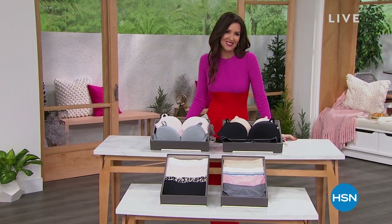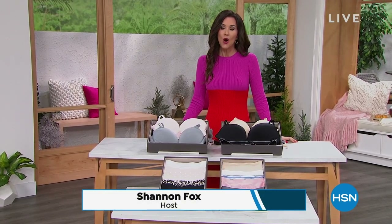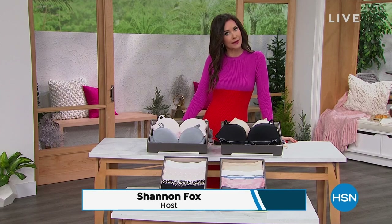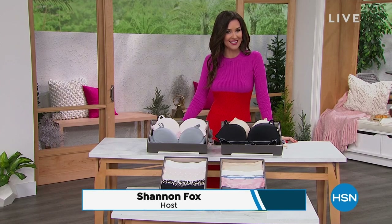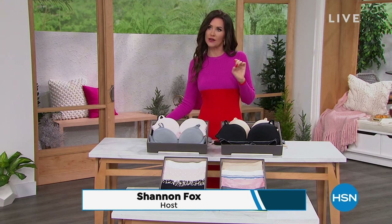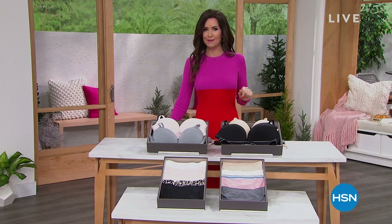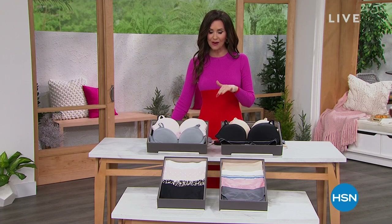Hi, welcome in. I'm your host Shannon Fox. Am I excited to be with you — if you want to look the best in your clothes, you've got to look the best under your clothes. That's why we've got an entire hour with Uncover, and then we'll be sharing an amazing deal on our Capillus Hair Restore cap, coming up right after my Uncover hour.